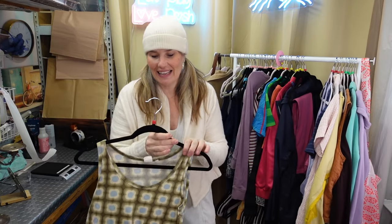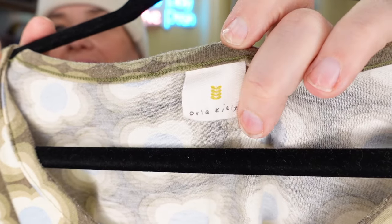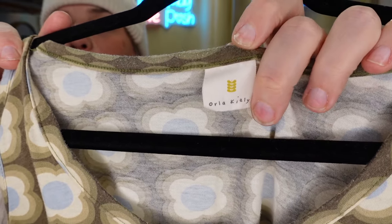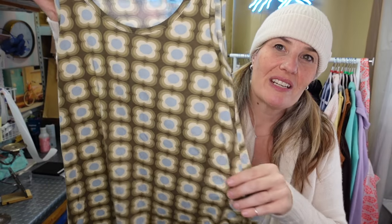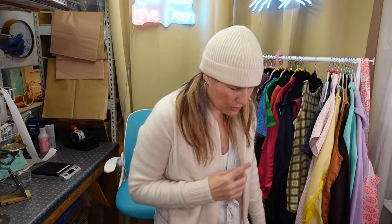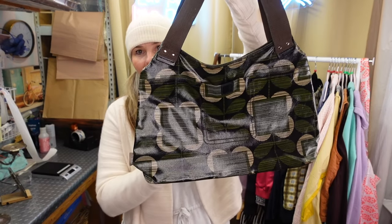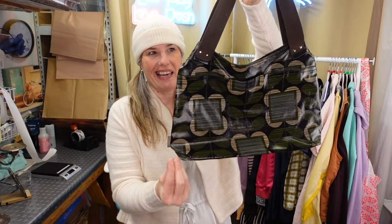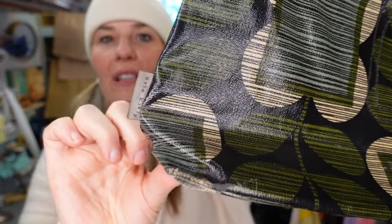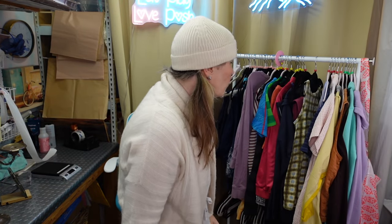Orla Kiely is one of my favorite brands to find. I believe it's from Ireland - she makes all these Marimekko-vibed floral prints and patterns. I have a bag ready to post and another one from my personal collection I'm thinking of posting too. Here's that Orla Kiely waxed-looking canvas bag. It has a little bit of wear, but I picked it up anyway because people love, love, love Orla Kiely.